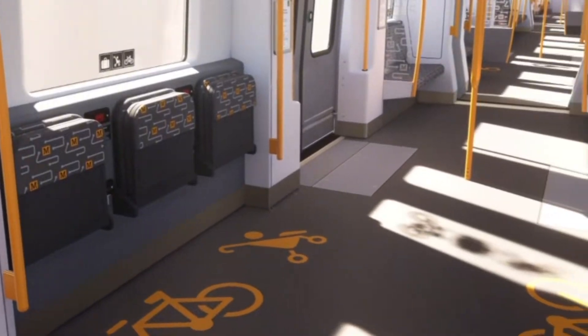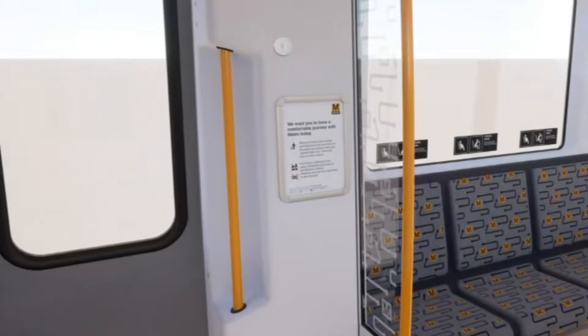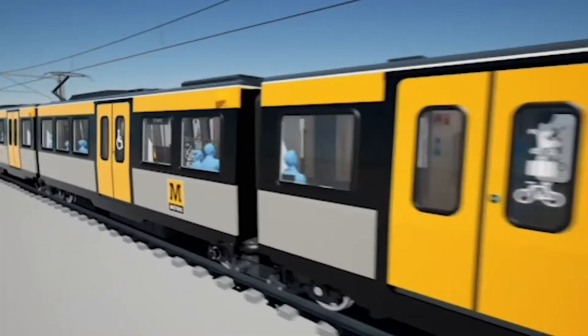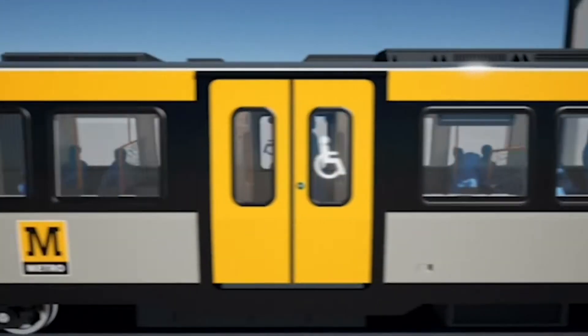I'm delighted to say that Stadler have now commenced the manufacturing in their factory in Switzerland, so we're going from an original order of 42 to 46 with the four additional trains. This is a significant milestone, and it comes on the back of an enormous amount of work to not just specify the train but also accept the designs that Stadler have been working on during the past year. We hope to see the first unit arrive sometime next year.